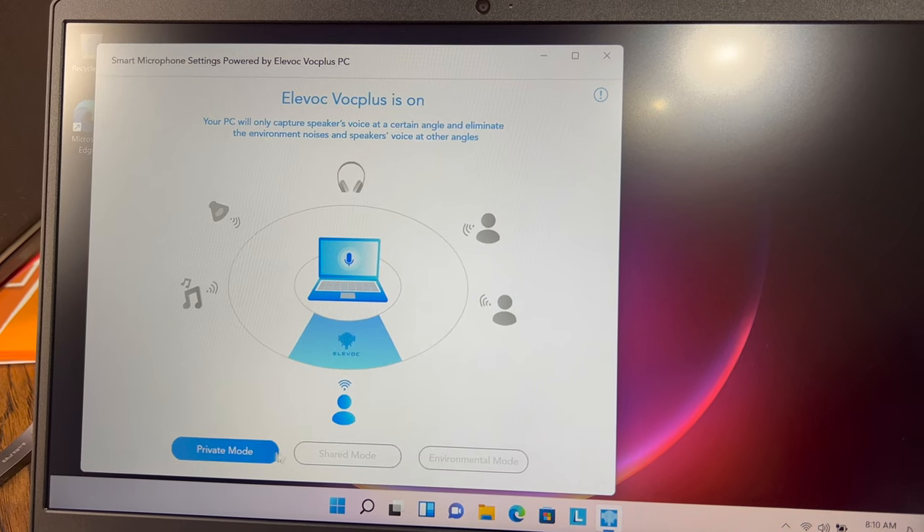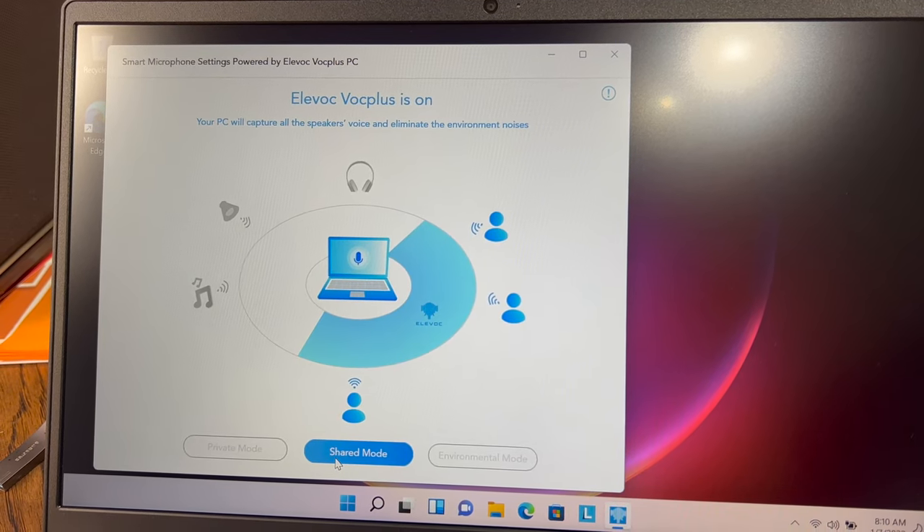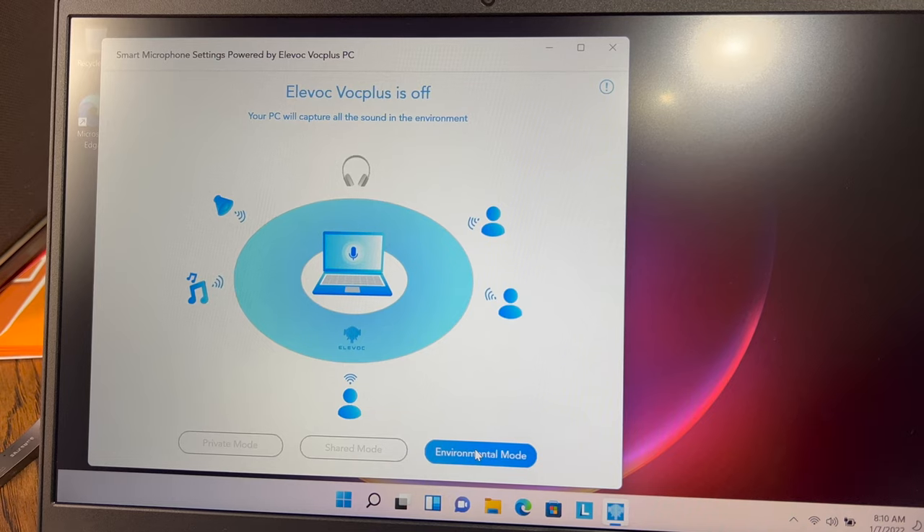Here are some tests of the Smart Mic Settings at work. This is how the audio sounds when private mode is enabled. This is how the microphone sounds when the shared setting is enabled. And this is how the mic sounds when environmental is selected on the Smart Mic Settings.